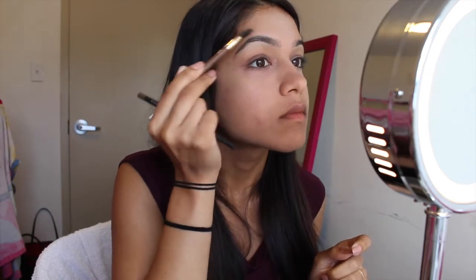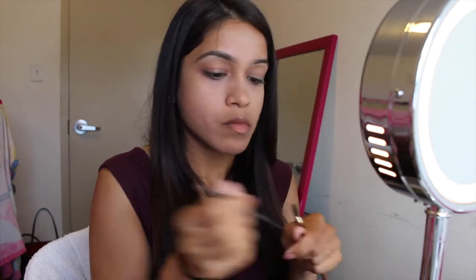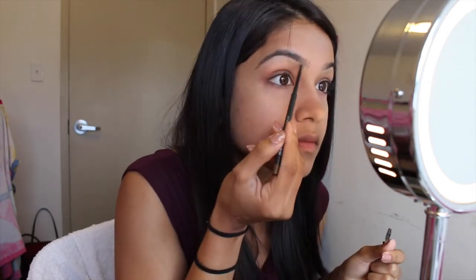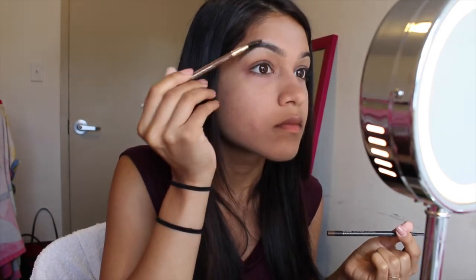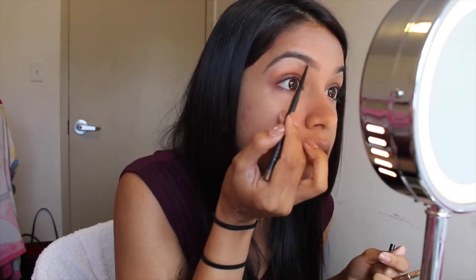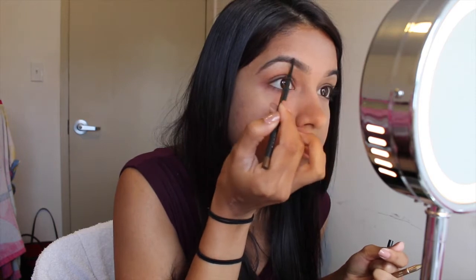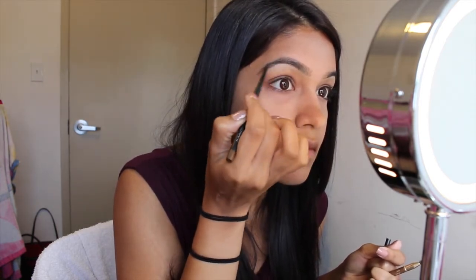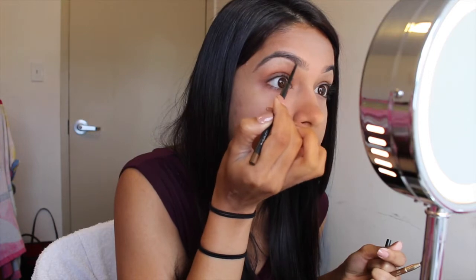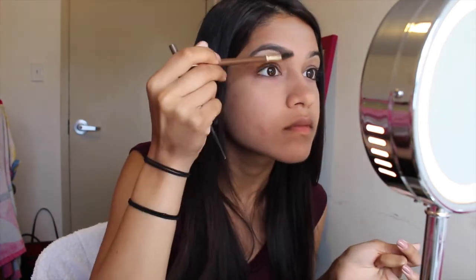After grooming through my eyebrows, I'm going to use the Maybelline Brow Lingering eyebrow pencil to lightly feather in my brows wherever I have sparse areas. I recommend this pencil even over the Anastasia Beverly Hills Brow Wiz — I like it more because you can use it to feather in your brows rather than color them in, so it looks very natural rather than obviously shaded.